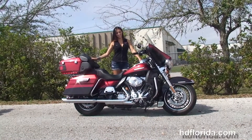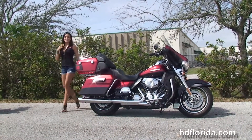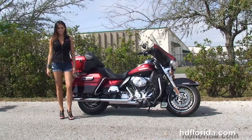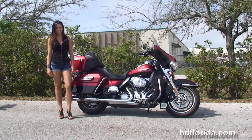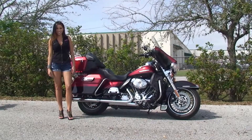We are rated number one in customer service and have over 1,200 new and previously enjoyed motorcycles for you to choose from, and we ship used bikes anywhere in the world. For more information on this Limited, click the link below and view the rest of our unsurpassed inventory. Visit us at TampaHarley.com where we're always open 24-7, and remember to have one rockin', smokin', a-drillin' filled Harley day.